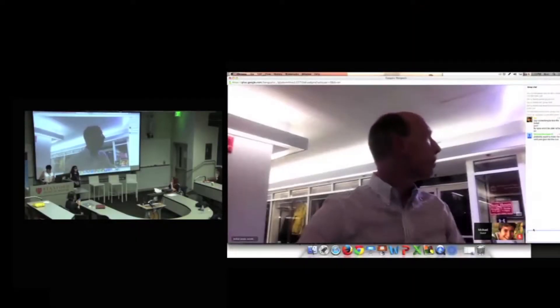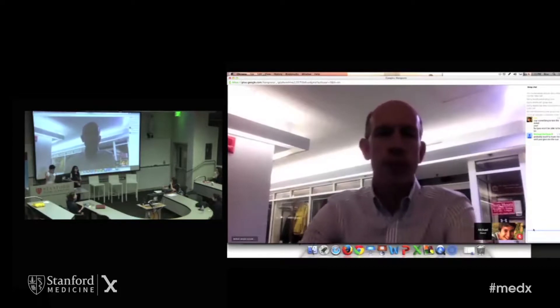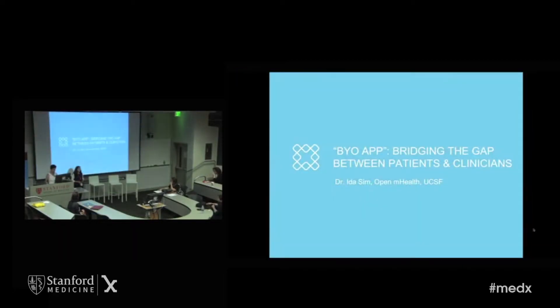Hello everybody. We're going to start this session now, which is 'Improving Doctor-Patient Communication: A Two-Way Street.' I am Nikita Joshi. I am emergency medicine faculty here at Stanford and I'm going to be moderating the session. Our first speaker is Ida Sim. She's going to be talking about BYO app, bridging the data gap between patients and clinicians.